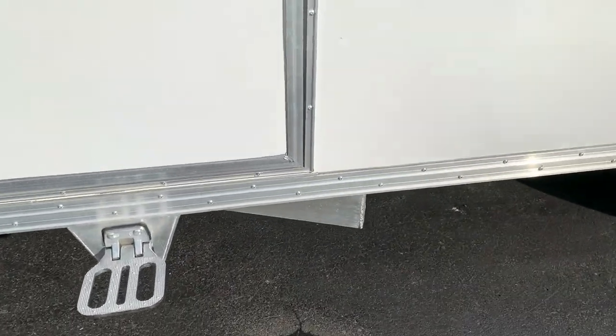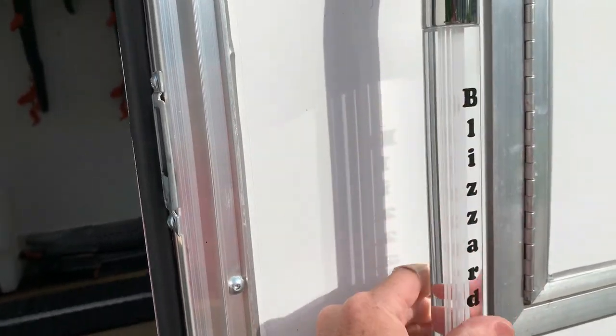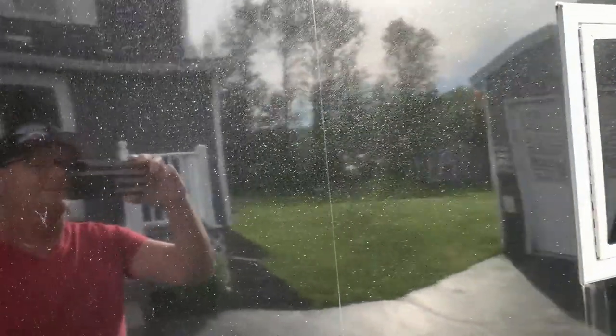Got the step, lighted handle with the Blizzard logo. This is really nice — I don't know if you can see it or not but it's black metallic, so white and black.